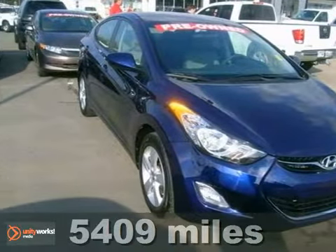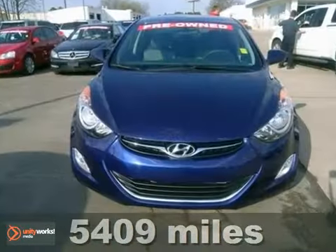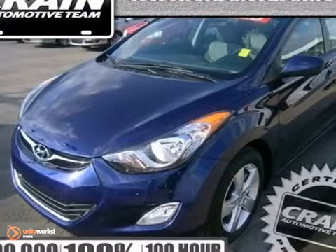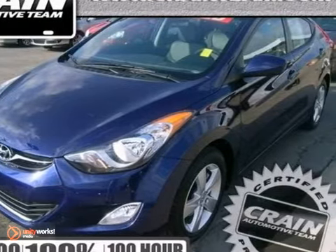Here's a 2012 Hyundai Elantra. This sedan's distinctive styling is complemented with electronic instrumentation, heated door mirrors, a CD player, and variably intermittent wipers.